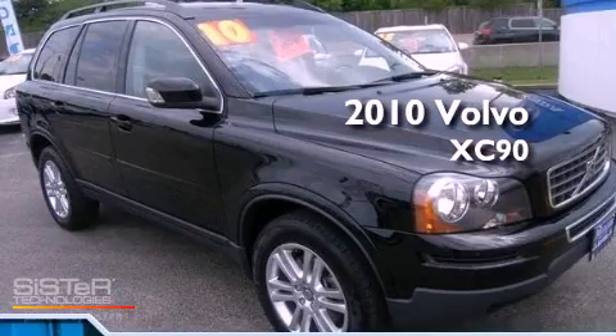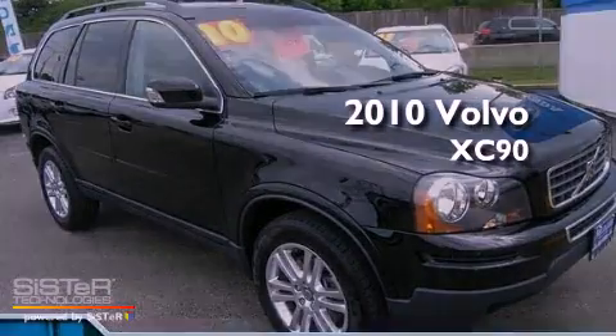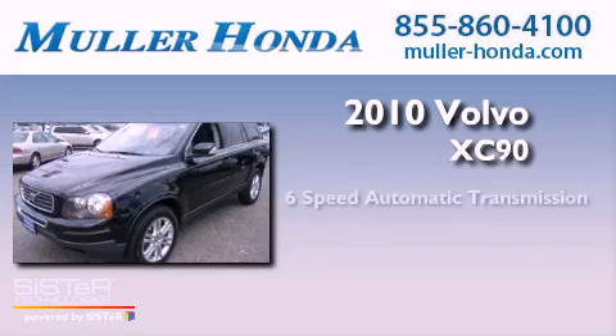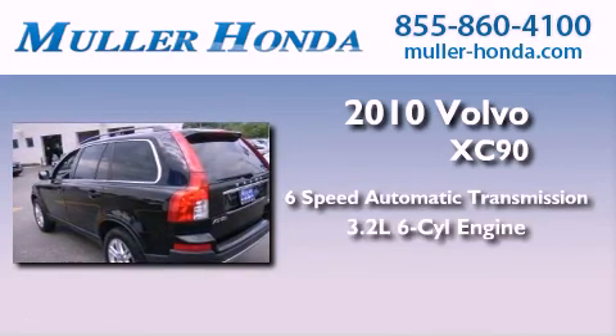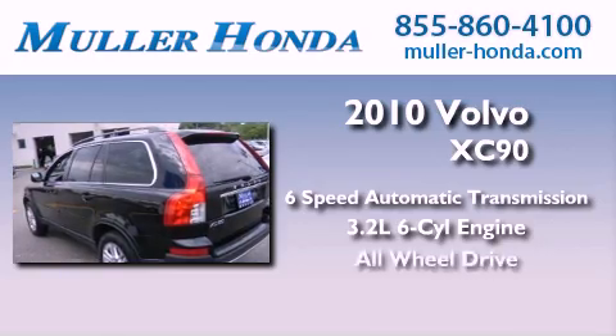This is a 2010 Volvo XC90. This SUV has a six-speed automatic transmission, a 3.2-liter inline six-cylinder engine, and all-wheel drive.